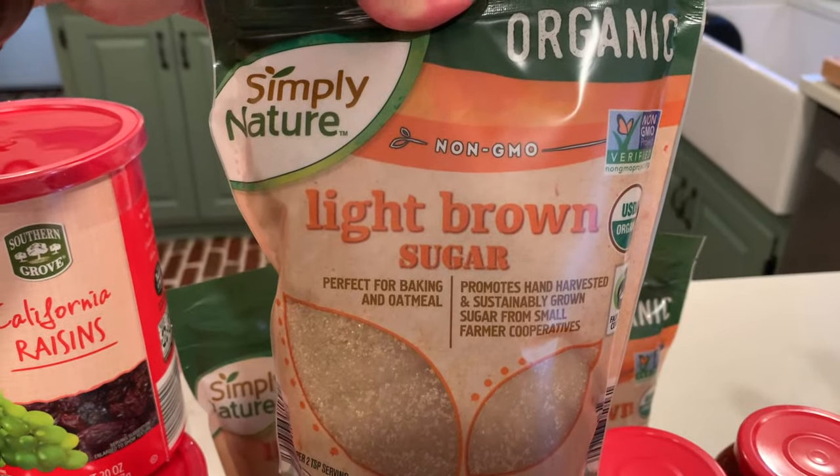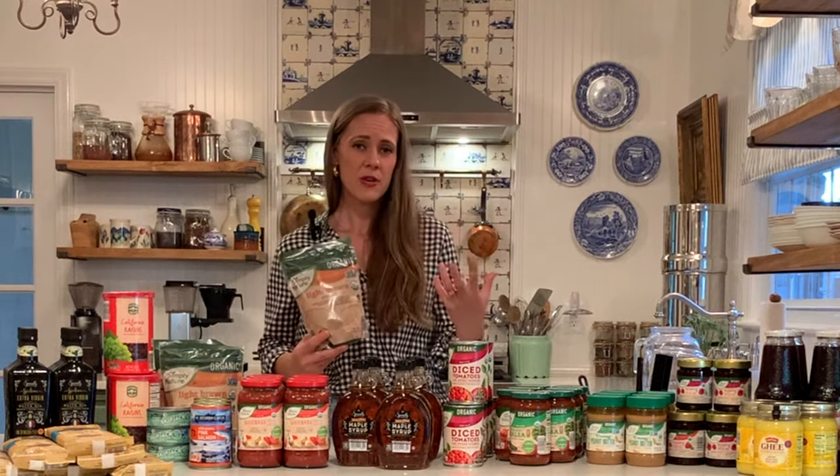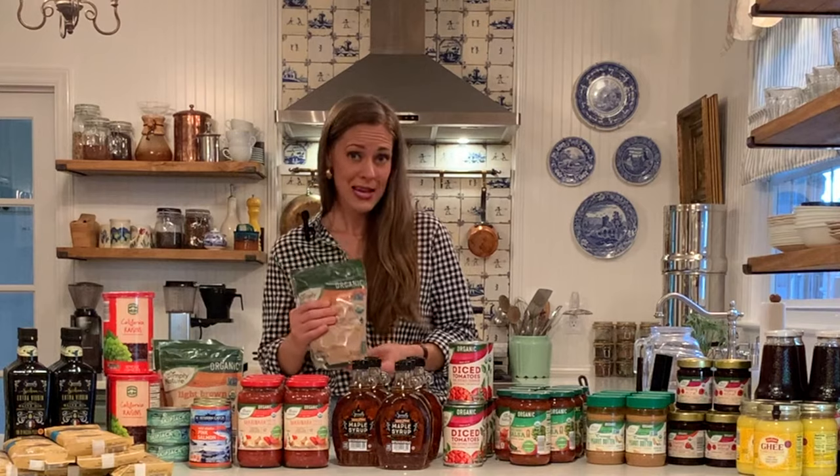Next I bought Aldi's organic light brown sugar. I don't really use brown sugar for anything other than making water kefir — that's the only thing I use it for. This takes a long time to go through a bag because you only need about a quarter cup for each water kefir batch, but I don't like running out. So I got three bags to have in the pantry.